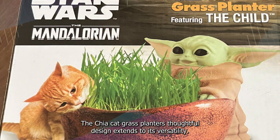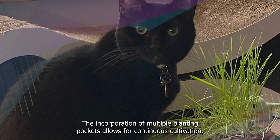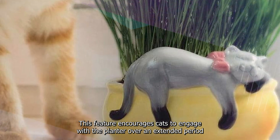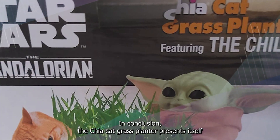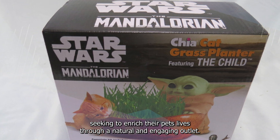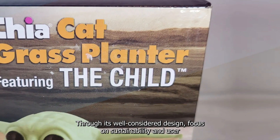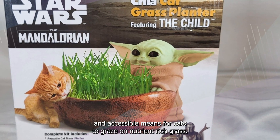The Chia Cat Grass Planter's thoughtful design extends to its versatility. The incorporation of multiple planting pockets allows for continuous cultivation, ensuring a steady supply of grass for cats to enjoy. This feature encourages cats to engage with the planter over an extended period, promoting ongoing mental stimulation. In conclusion, the Chia Cat Grass Planter presents itself as an innovative and holistic solution for cat owners, addressing a crucial aspect of feline care and providing a convenient means for cats to graze on nutrient-rich grass.